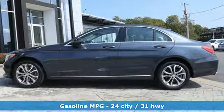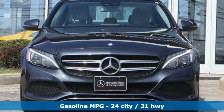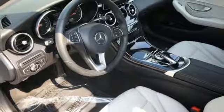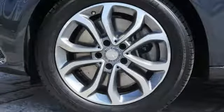Integrated navigation system with voice activation, doors and push button start proximity key, dual zone climate control, auto dimming rear view mirror and auto dimming mirrors, driver memory seats.